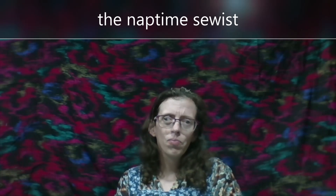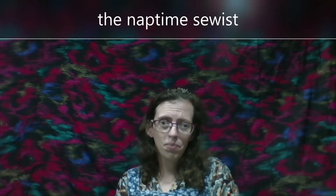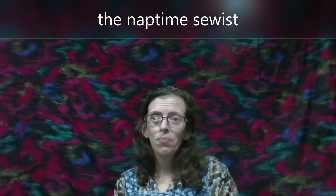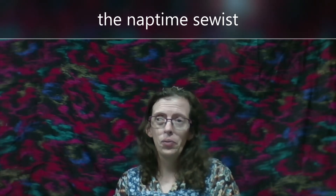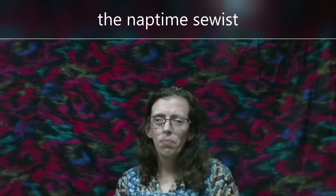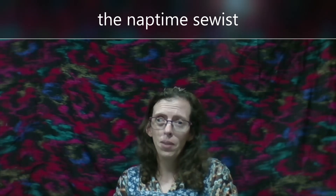There is a new YouTuber — she's brand new, like she just posted her first video. It's the Nap Time Sewist. I watched it and thought, you know what, she's pretty cool. Big shout out — go ahead and check out her channel, the Nap Time Sewist.